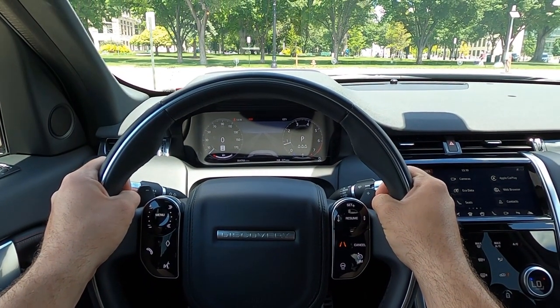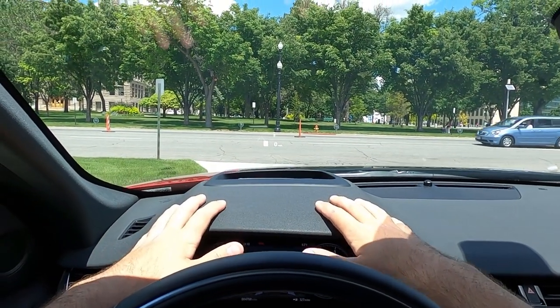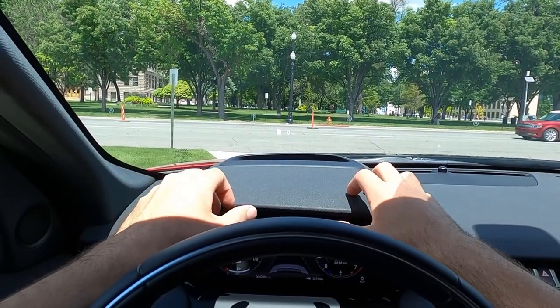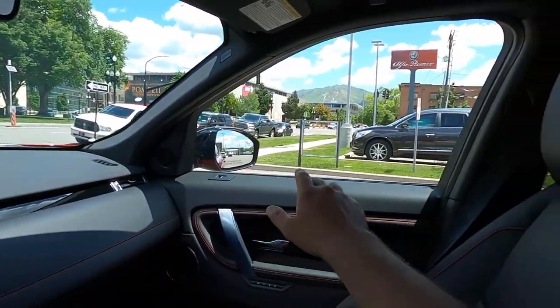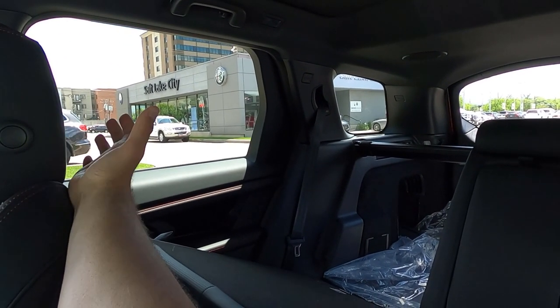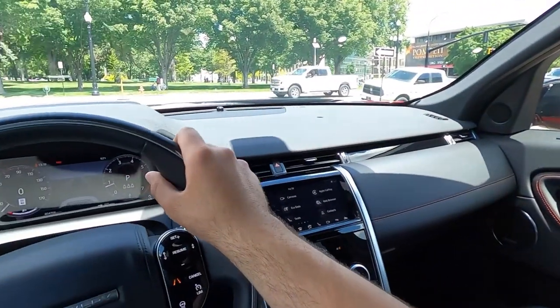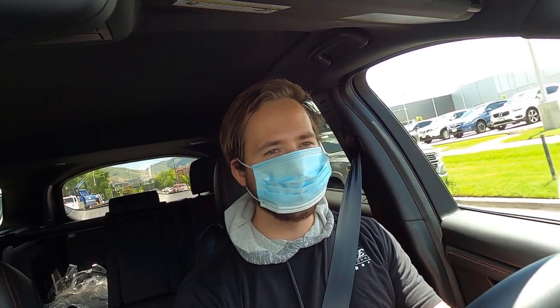Let's quickly talk about visibility in the Discovery Sport before we set off. Visibility over the hood is actually pretty good — that little black accent breaks things up visually from the driver's perspective. There's your visibility through both mirrors, and then here's visibility throughout the rear of the Discovery Sport. Visibility in general is just really solid.